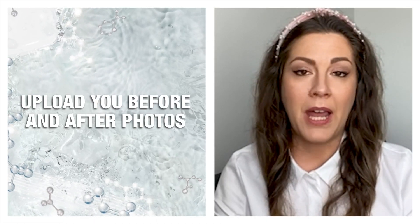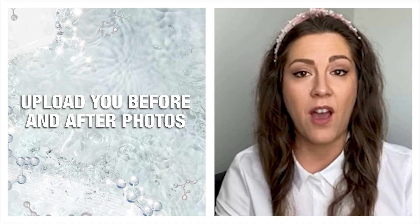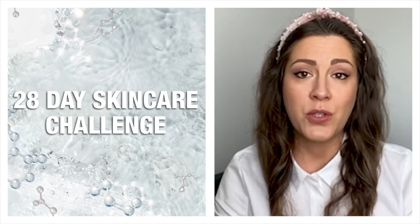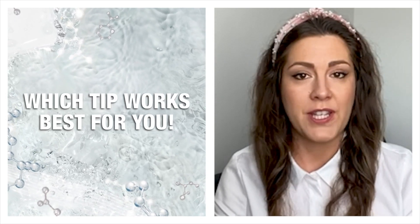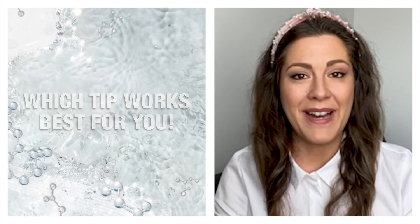I really hope you can apply some of these recommendations. Don't forget to upload your before and after images from the 28-day skincare challenge on social media and share which one of these tips works best for your skin. Stay tuned for more amazing content and have an amazing day. Bye!